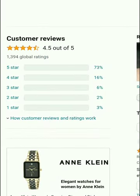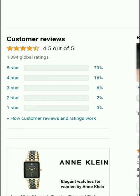The customer review rating is 4.5 out of 5. The breakdown is: 5 star 73%, 4 star 16%, 3 star 6%, 2 star 2%, and 1 star 3%. So guys, that's some information about this watch. If you like this watch, please check the video description for more information and get access.